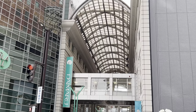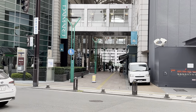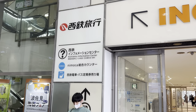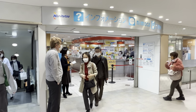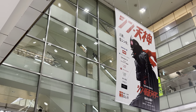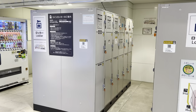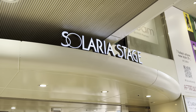Daimaru is another upscale department store. They have a lot of storage lockers of various sizes to choose from, and they also have a Starbucks.